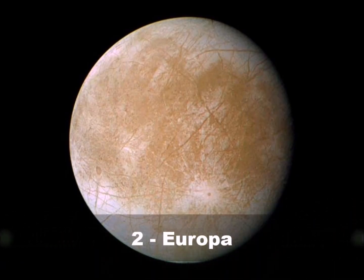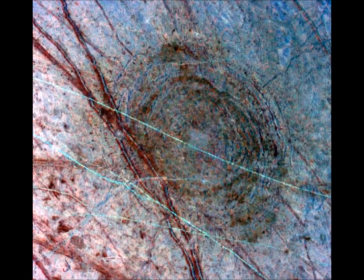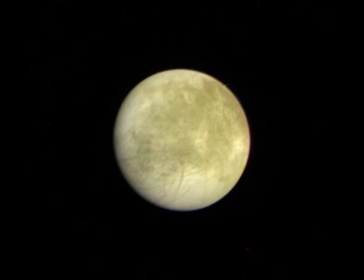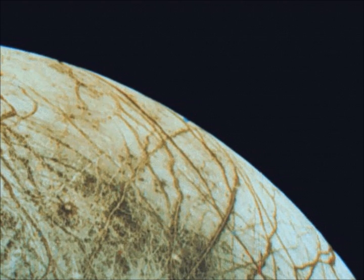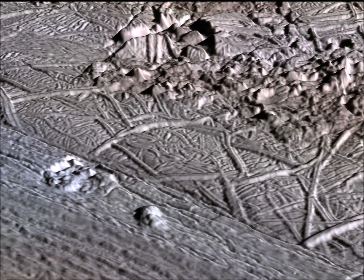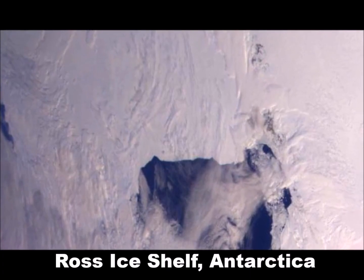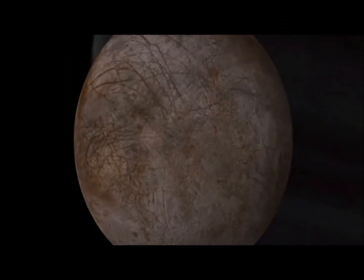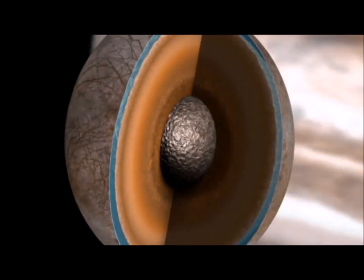Number 2: Europa. Craters on this moon are so hard to come by that you could almost count all of them up by hand. Instead of being dominated by meteorite impacts, Europa is covered by a series of many long, narrow, dark streaks. Close-up images reveal these to be areas where the moon's crust has shifted. With a jagged surface that has many things in common with Earth's frozen Arctic Ocean, scientists believe that Europa may be hiding an ocean of its own not far below its frigid surface.